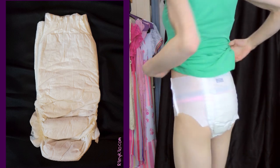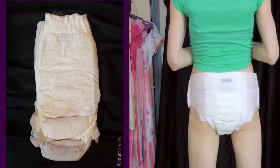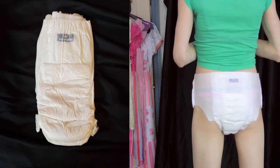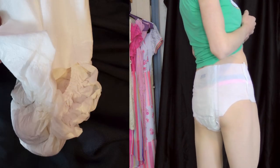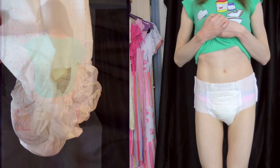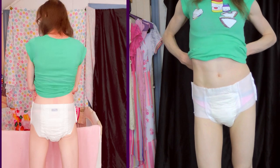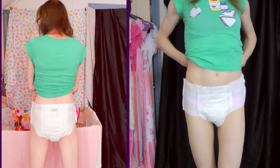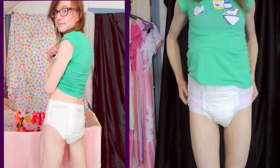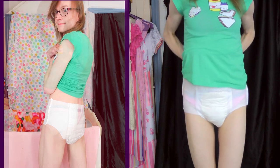Our first trip through the History of Good Nights will be with the original white design. These are all plain white, except a little tag on the back. And these were the first product like this out on the market. There were pull-ups and then there were adult diapers and adult pull-ups and stuff, but these were very revolutionary. And they will go through a lot of changes over the years, but this basic design really stays the same.